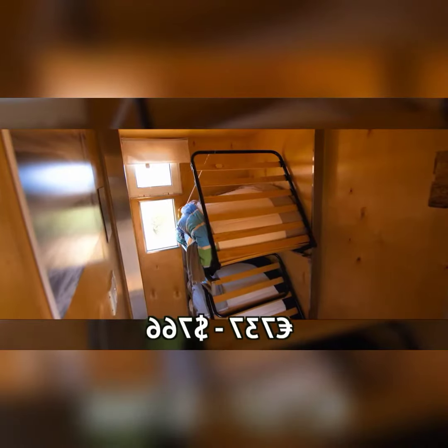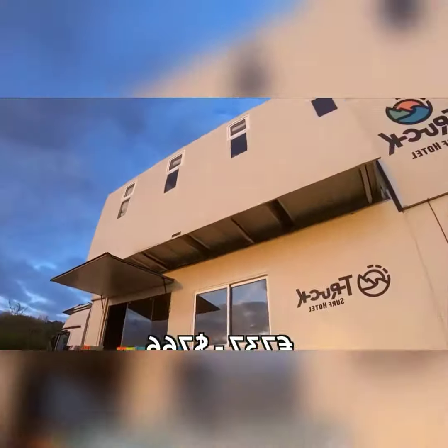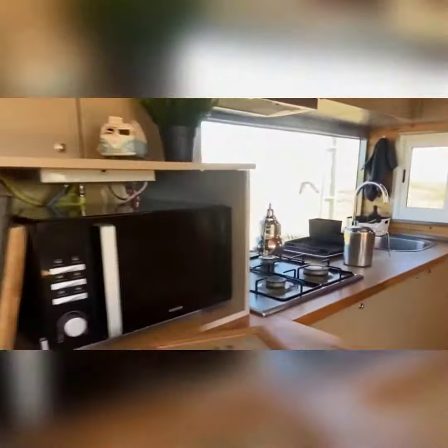For a mere price of 737 euros, $766 per person, one can book a week-long trip to the Truck Surf Hotel.